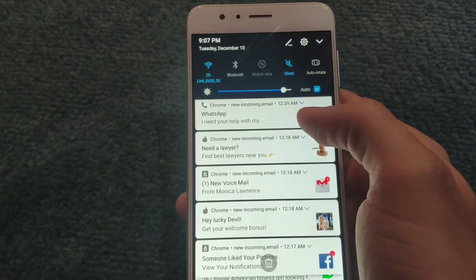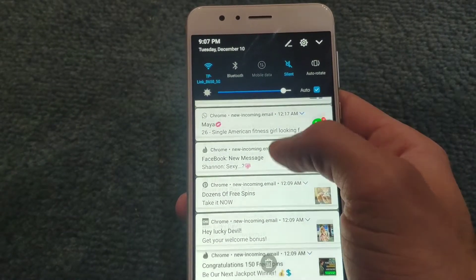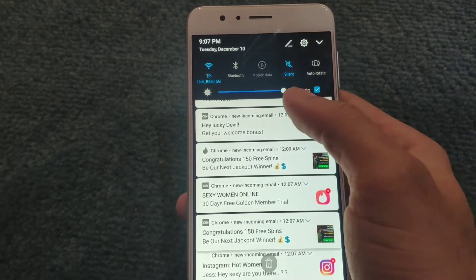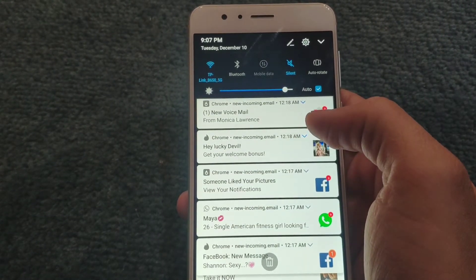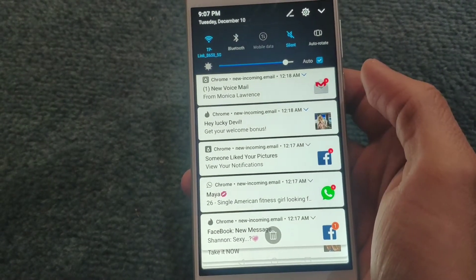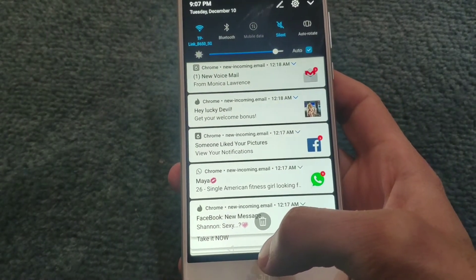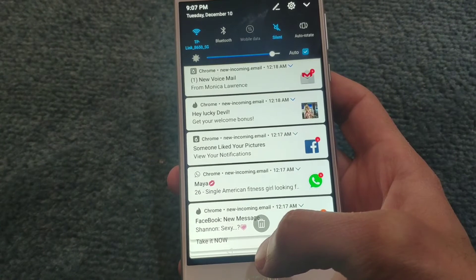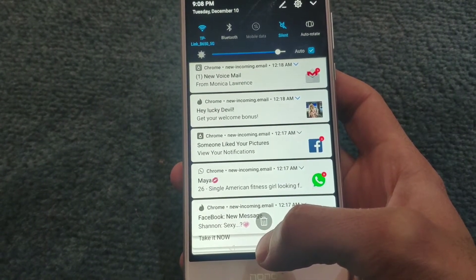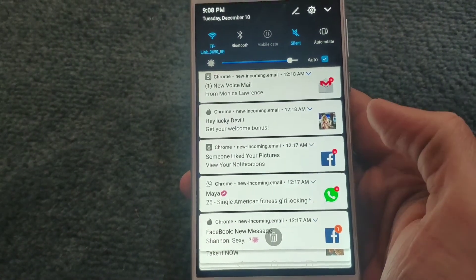As you guys see on my screen right now, I have a ton of notifications and all of these are actually coming from malware that is installed on this phone. To some users, they might seem legitimate — they might think they got a Facebook notification and end up clicking on it, and there's a big chance it will run something malicious on your device. So don't click on any of those links if you see something really suspicious. This one says Chrome and then here it says Facebook, which doesn't make sense.